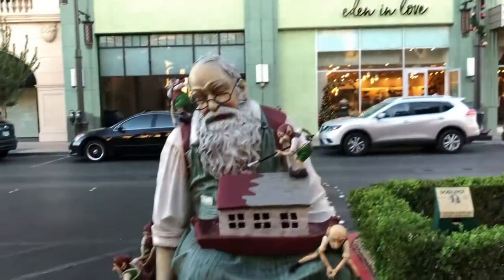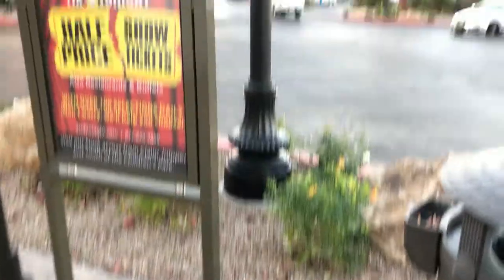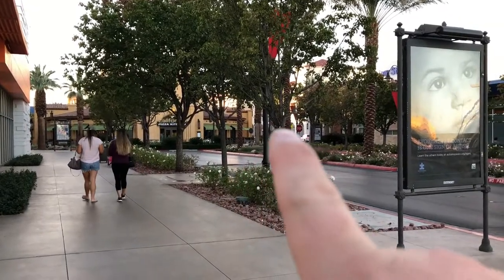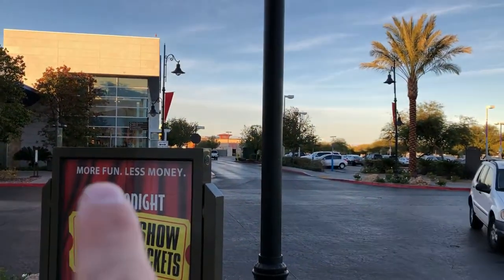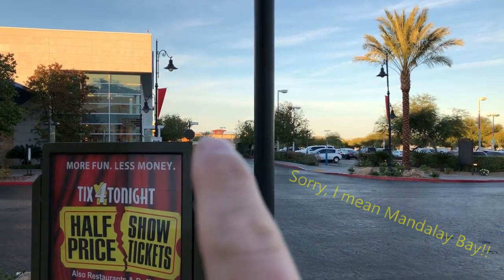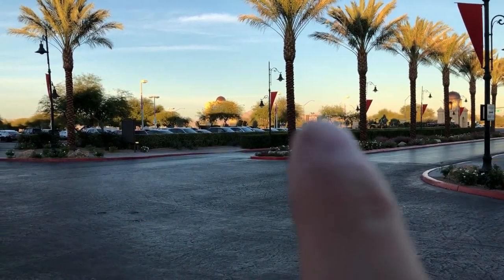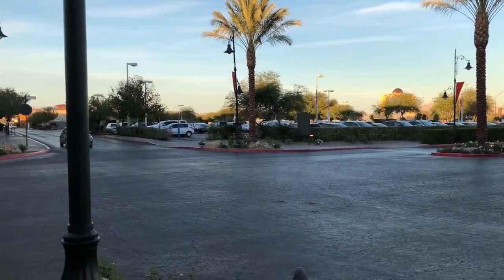Just to give you an idea of where we are: the Raiders store is right around the corner, about a two-minute walk. If you look over there you can see the top of the Cosmo, and right over here you can see the top of the control tower for the airport, so we're very close to both of those.